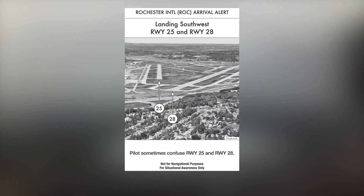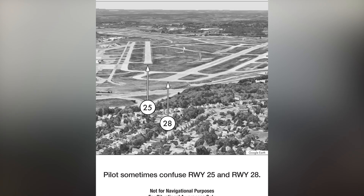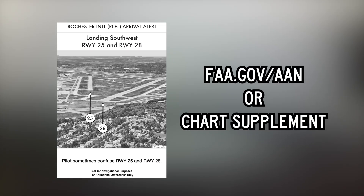An arrival alert notice is available for Rochester and provides a graphic depicting the approach to the airport. View the arrival alert notice on the FAA's runway safety page at faa.gov/aan, or the special notices section towards the back of the appropriate chart supplement.